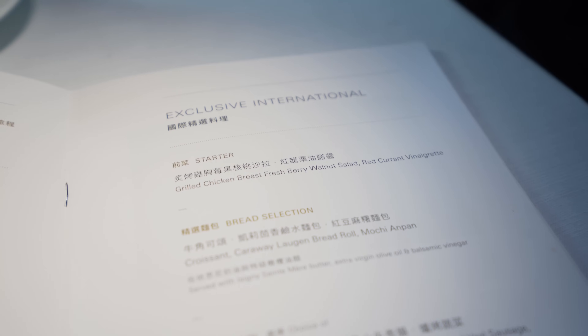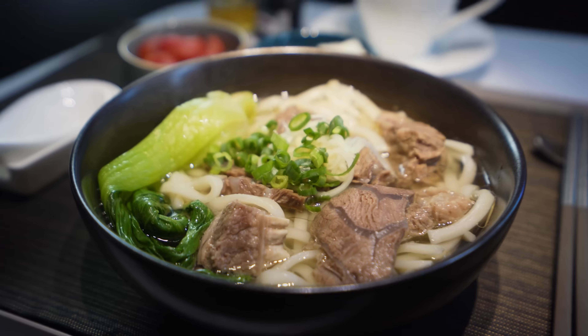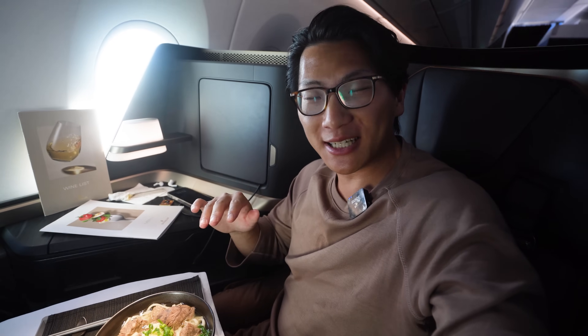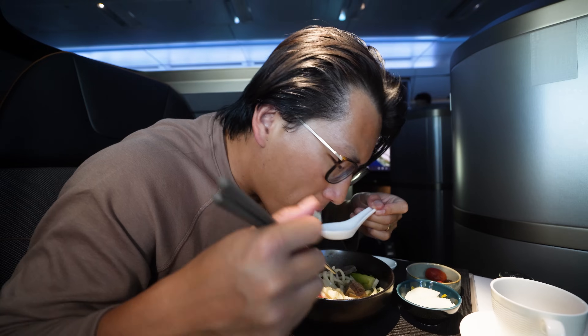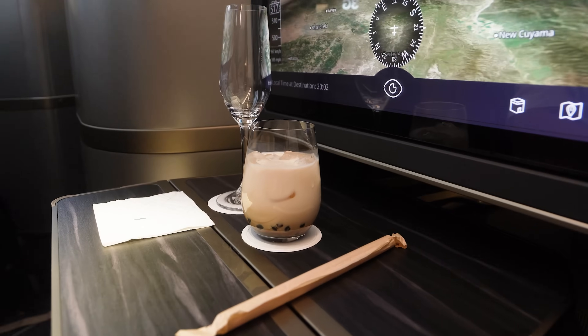Even though I woke up late, I had to go back to the snack menu after breakfast. What a mouth-watering bowl of Taiwan-style clear broth beef noodles — I'm sure it's going to be the crown jewel of the overall dining experience on Starlux Business Class. After finishing up yet another incredible meal and watching a beautiful sunset out the window, I caved and ordered another bubble tea.